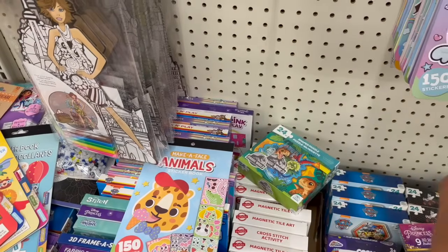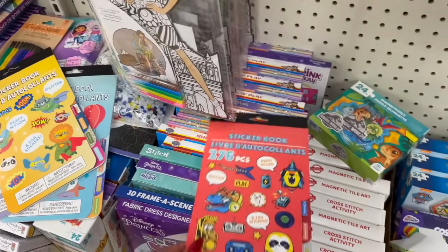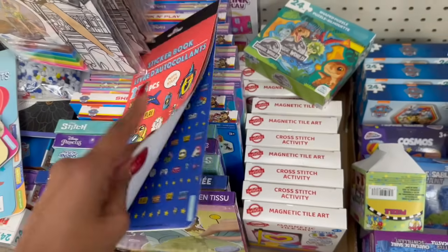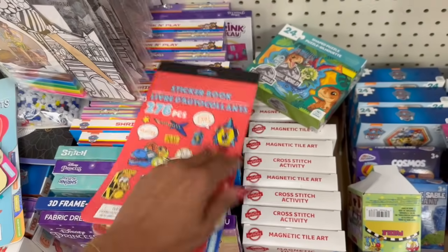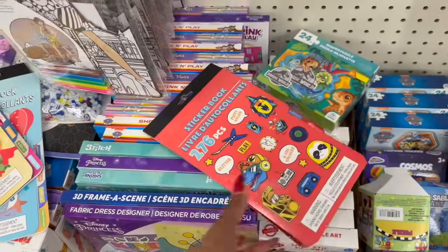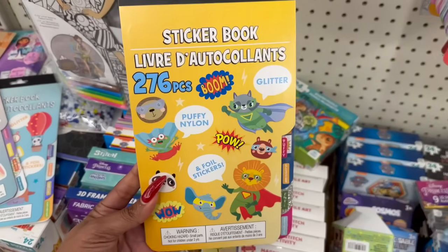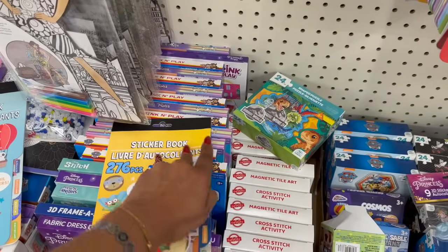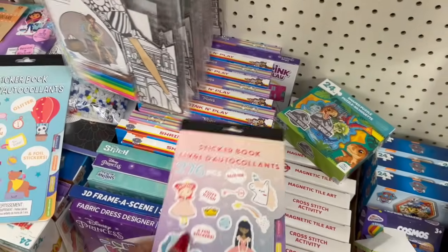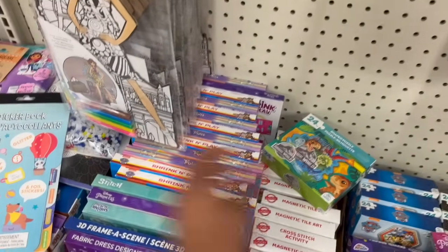I hadn't seen those before. They also have these little sticker books with puffy, glitter, foil, and printed varieties — all a little different. One gives you 276 pieces, they have a superhero one, a princess and unicorn one, and a little animals version. All really cute.